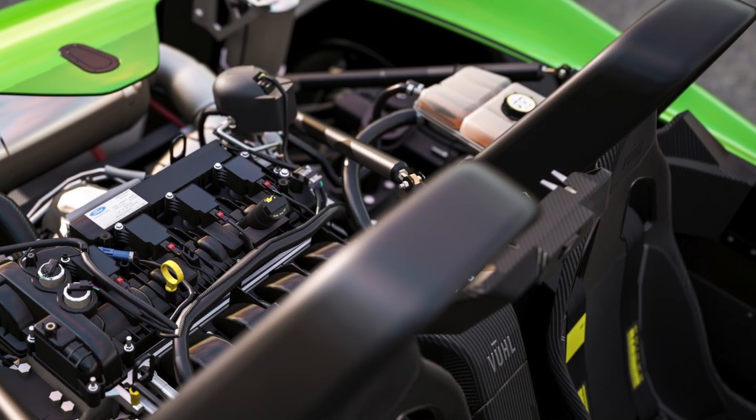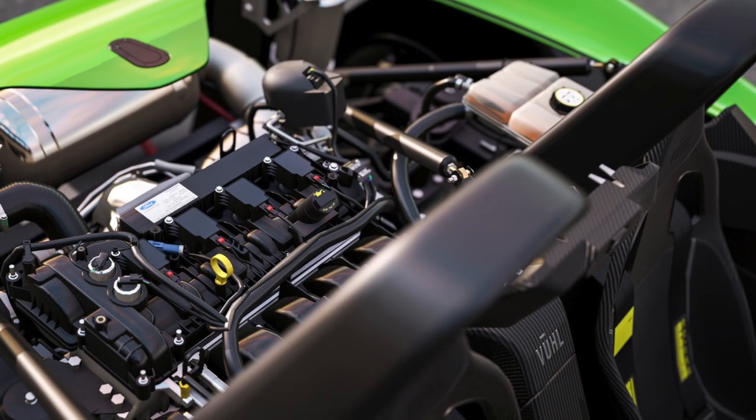The VUHL isn't exactly new news — it actually featured in the 2013 Goodwood Festival of Speed, which is where this car was originally seen. What powers this little monster is a two-liter four-cylinder Ford EcoBoost turbocharged engine that produces about 285 horsepower.